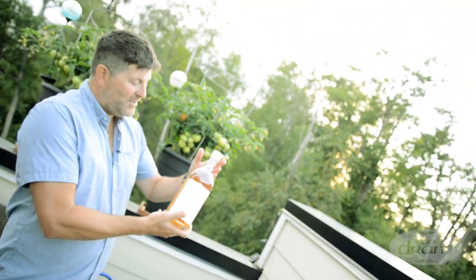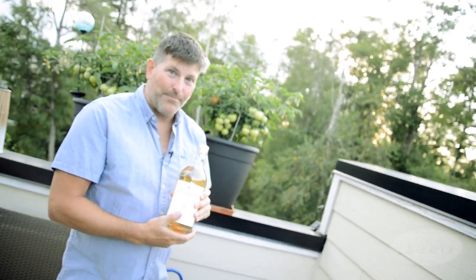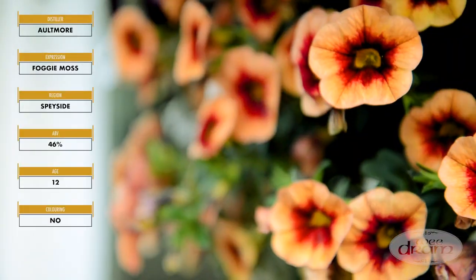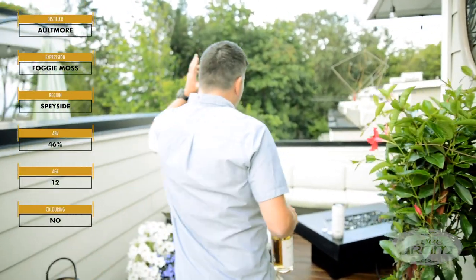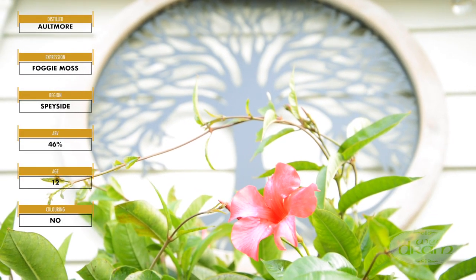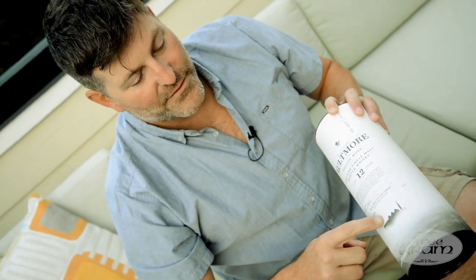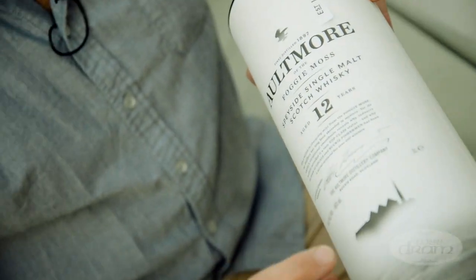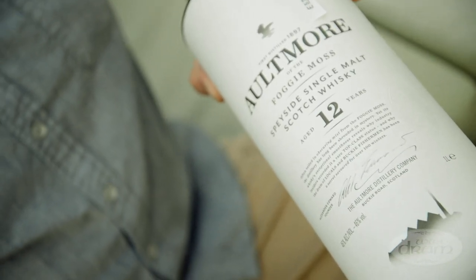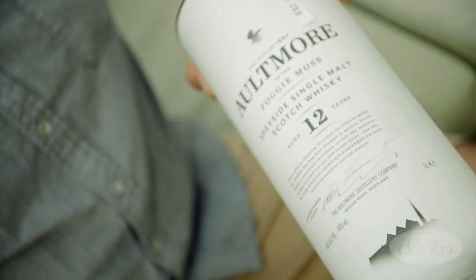A beautiful whisky and an opportunity to open another one here at the We Dram. We've already brought it out because we wanted to enjoy the way the whisky looks in the beautiful evening light, but the cylinder is worth mentioning. They do a nice, simple but interesting graphic on the front with the distillery hidden behind what looks like an ocean. Of course we learned that Altmore is nowhere near an ocean, so a little bit interesting.